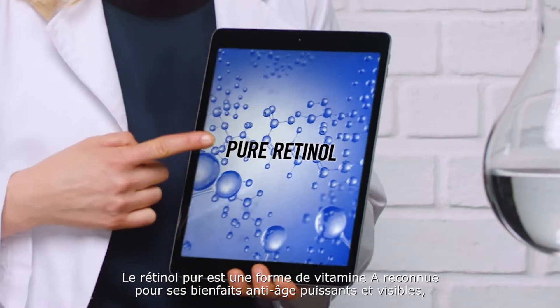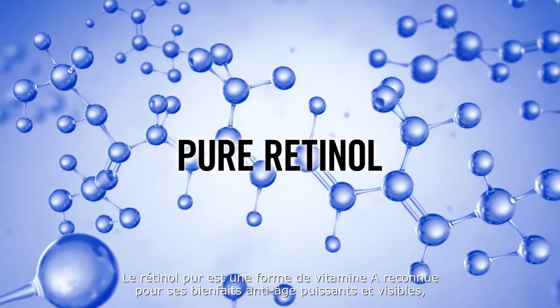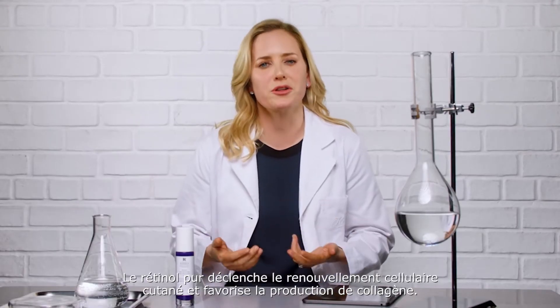Pure Retinol, a form of vitamin A, is known for its powerful, visible anti-aging benefits like reducing wrinkles and increasing firmness. Pure Retinol triggers skin cell turnover and promotes collagen production.